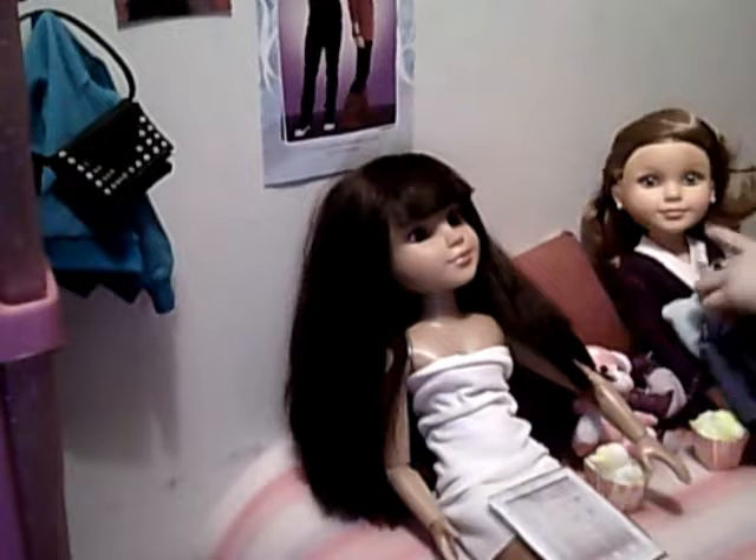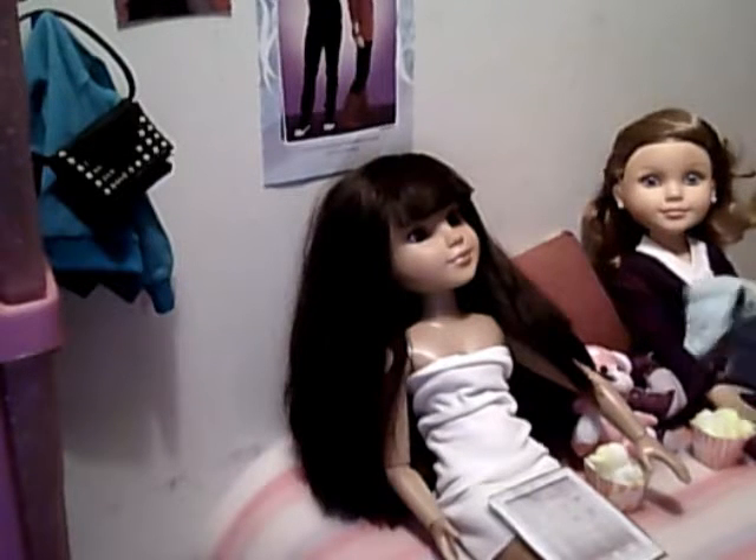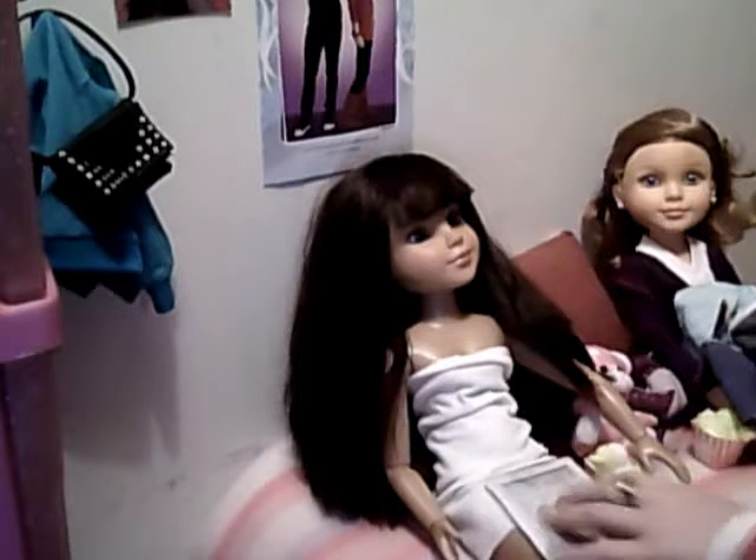They're both my dolls, but my friend plays with her. So yeah.